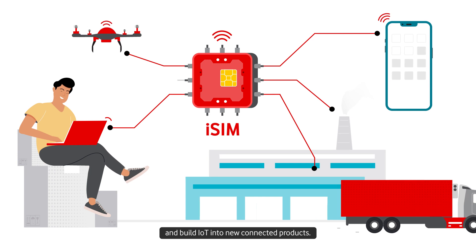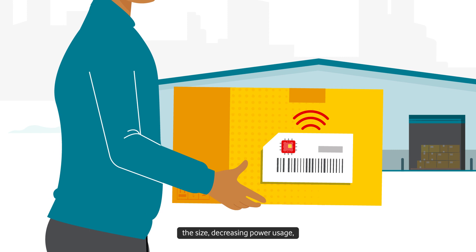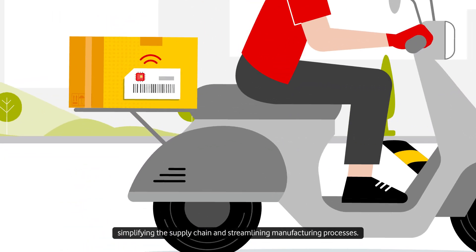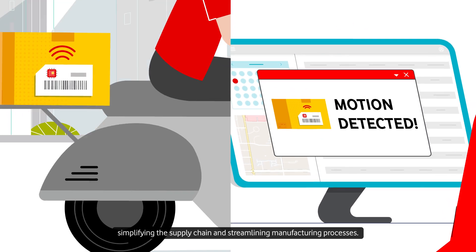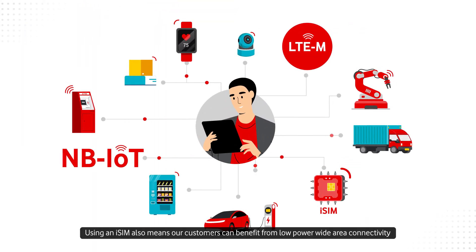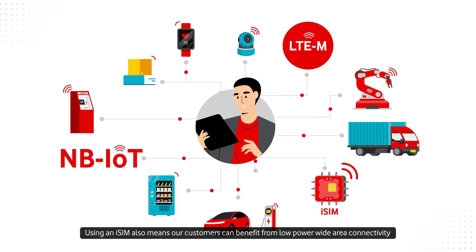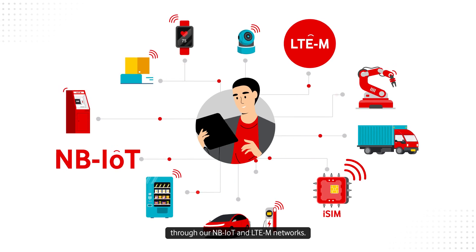This helps product developers to reduce the number of components needed, the size, decreasing power usage, simplifying the supply chain and streamlining manufacturing processes. Using an iSIM also means our customers can benefit from low power wide area connectivity through our NB-IoT and LTE-M networks.